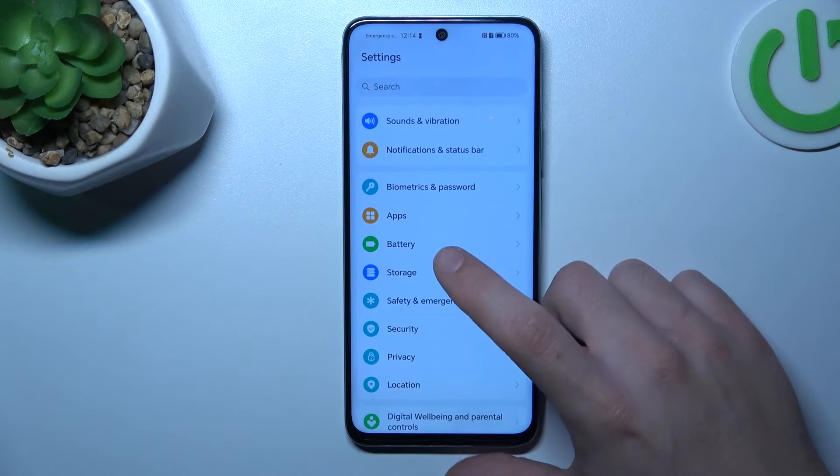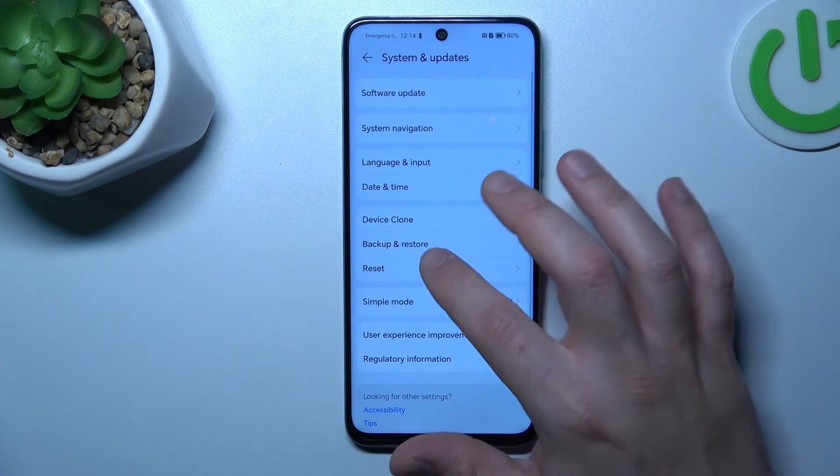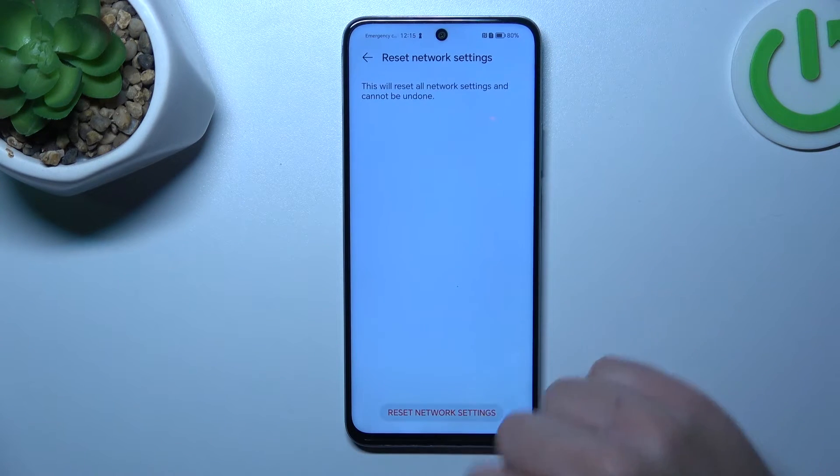In the next step, let's try to reset your network settings. Open Settings, swipe down to System and Updates, and choose Reset. Tap on Reset Network Settings and confirm by tapping the button twice.